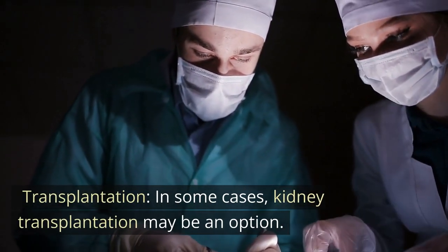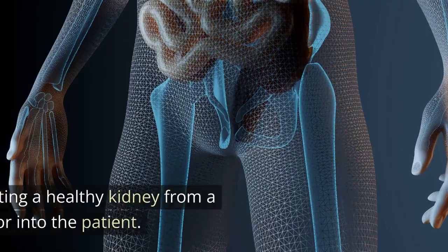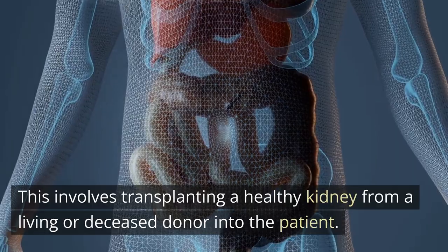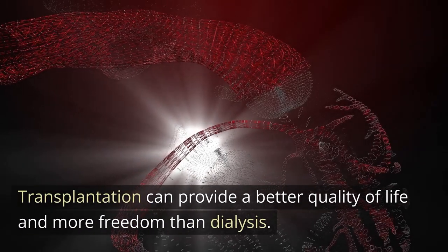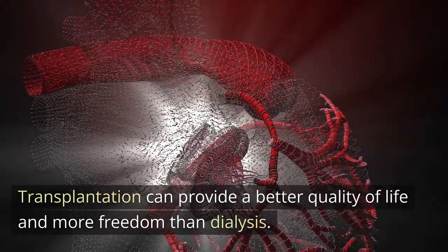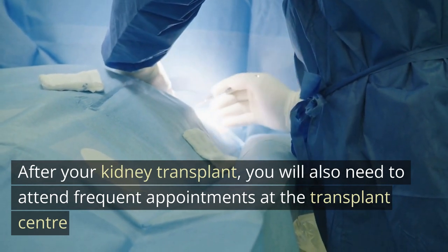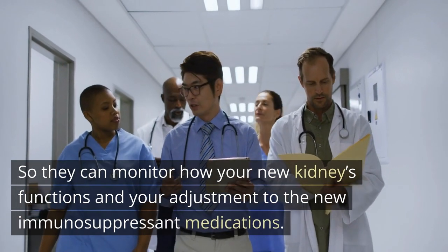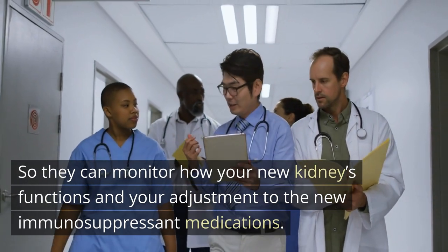Transplantation. In some cases, kidney transplantation may be an option. This involves transplanting a healthy kidney from a living or deceased donor into the patient. Transplantation can provide a better quality of life and more freedom than dialysis. After your kidney transplant, you will also need to attend frequent appointments at the transplant center, so they can monitor how your new kidney functions and your adjustment to the new immunosuppressant medications.